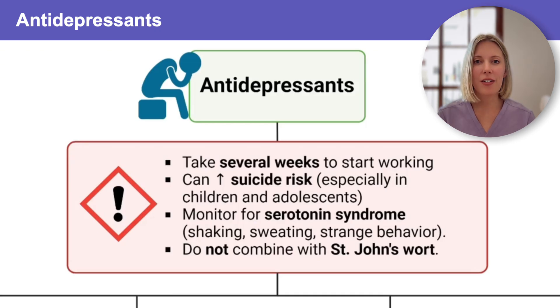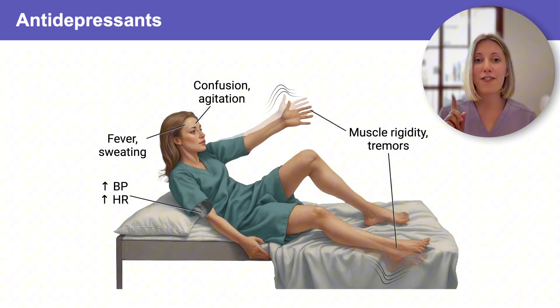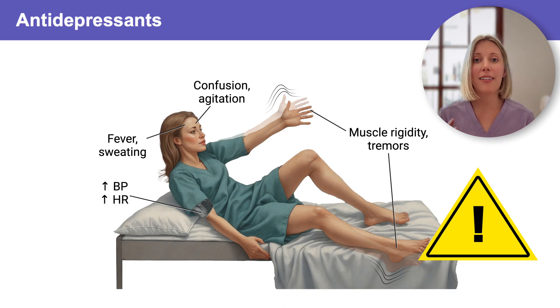The easiest way to recognize serotonin syndrome is to remember your three S's. The first S is for sweating or fever, which are signs of autonomic dysregulation — we might also see high heart rate and high blood pressure. The second S is for shaking, so we might see tremors, hyperreflexia, or muscle rigidity. The third S is for strange behavior — mental status changes like agitation, confusion, or hallucinations. If you see an NCLEX question where a client on an antidepressant suddenly develops tremors, muscle rigidity, fever, and agitation, think serotonin syndrome and recognize this as a medical emergency.